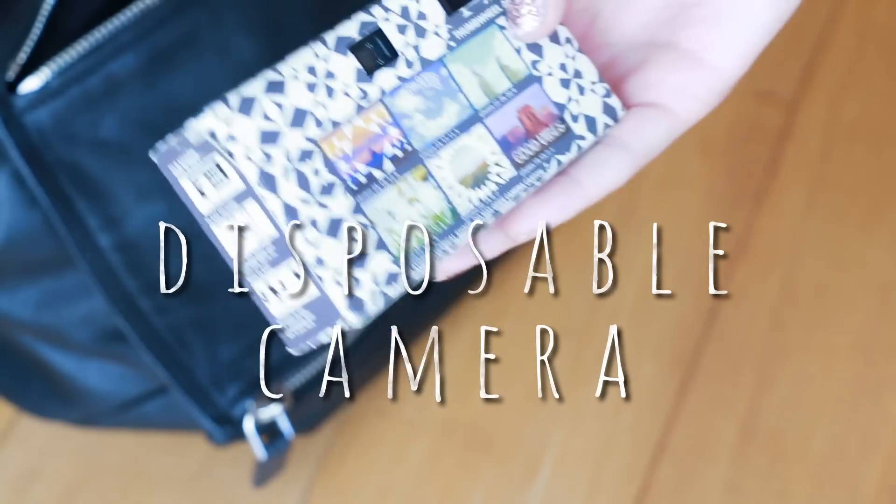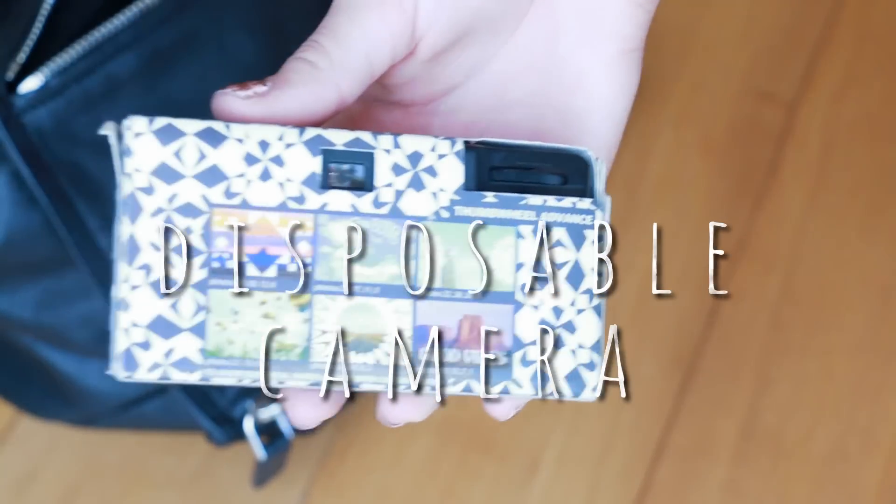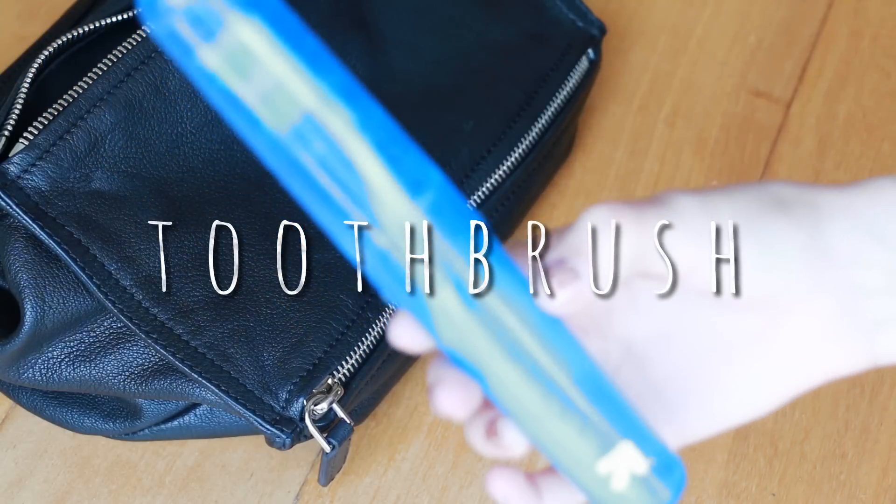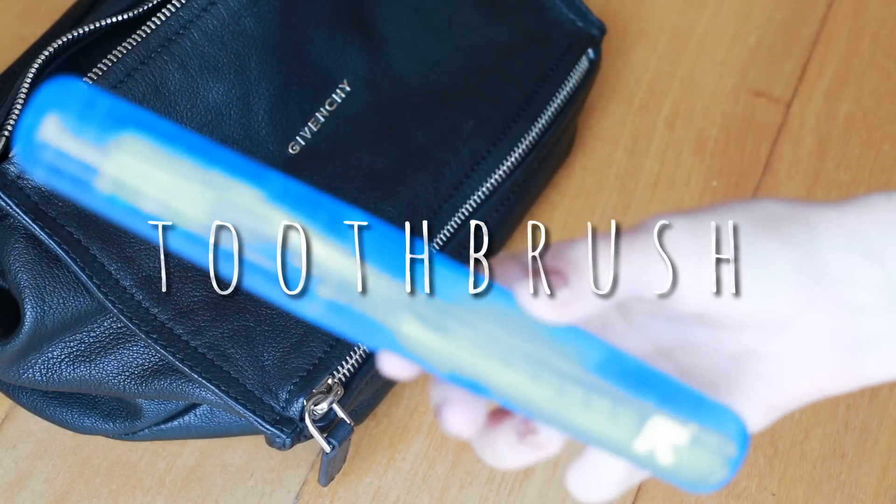Next in here, I have this camera. I got this from Urban Outfitters and it has these really cool filters on the back. So when you take the pictures, it will have that on it. I keep this with me because you never know when you want to take a cute picture, but I always forget that I have it. Then I have deodorant — you never know if there's an emergency and you need deodorant. I think it's a good thing to keep it around. Then I have my toothbrush because I spend the night at my friend's house randomly sometimes. My friends live pretty far from my house, so if you have a toothbrush in there, you're good.